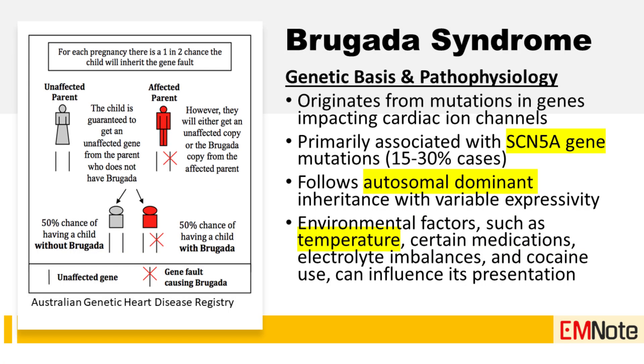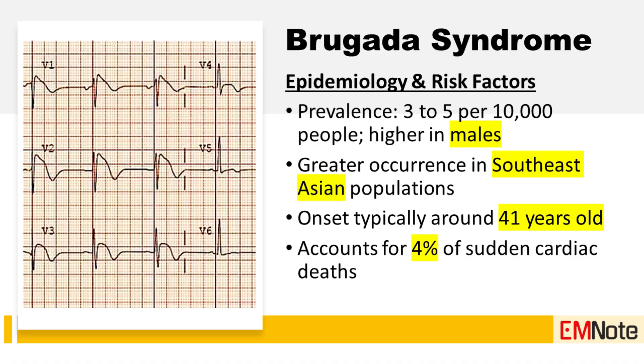Let's begin with the core of the problem — the underlying electrical malfunction in Brugada syndrome. The root cause is a defect in the heart's ion channels. These channels manage the flow of electrical charge across the heart's cells, and when they don't work correctly, the entire electrical signaling process is disrupted, leaving the heart vulnerable to dangerous, chaotic rhythms.